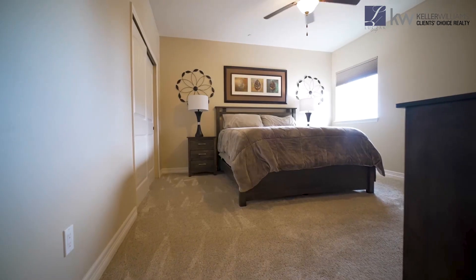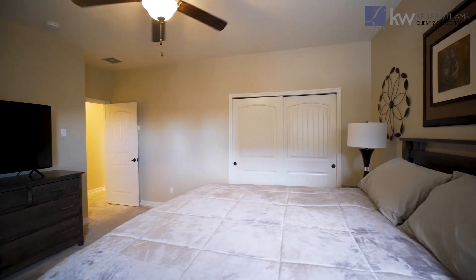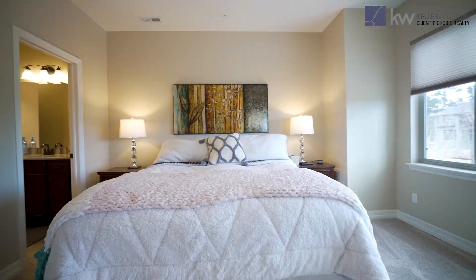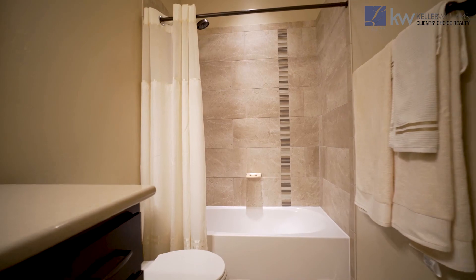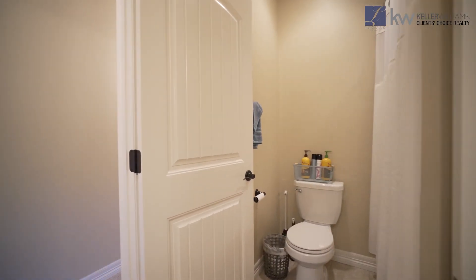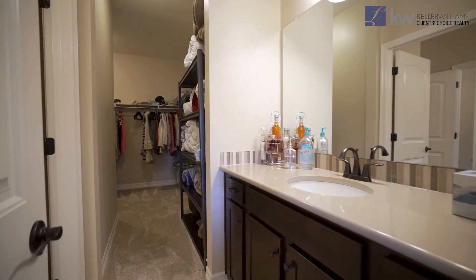The basement features two additional huge secondary bedrooms, both with large closet space. You've got two full bathrooms with the same beautiful high-end finishes that you get throughout the home — quartz countertops, beautiful tile floors, tile surround on the shower. You've also got copious storage in this basement space as well.